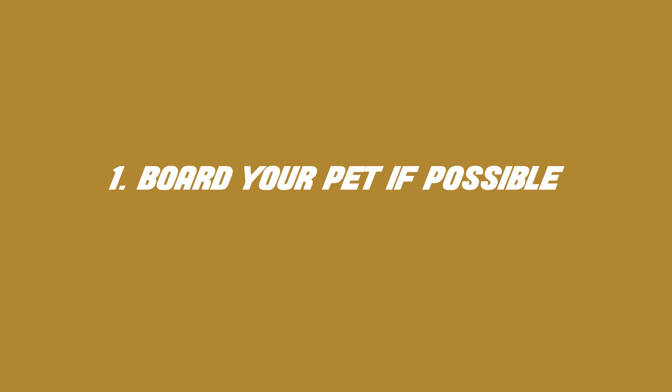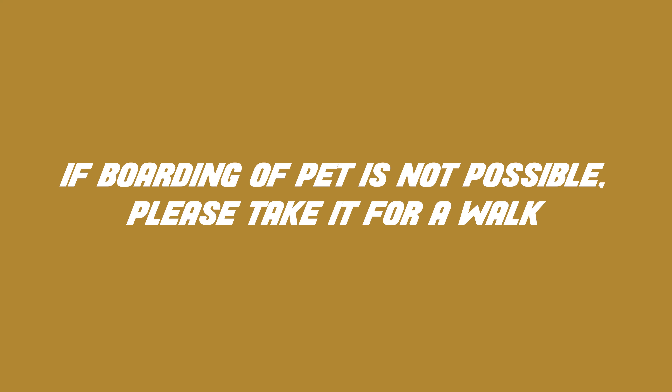Try to board your pet if possible. You can ask a friend or family member to take care of the pet while the showing takes place, or maybe find a daycare for the pet. If you cannot make your home pet-free, please ensure the following items are looked after. Board your pet if possible — if not, please take it for a walk during the showing.